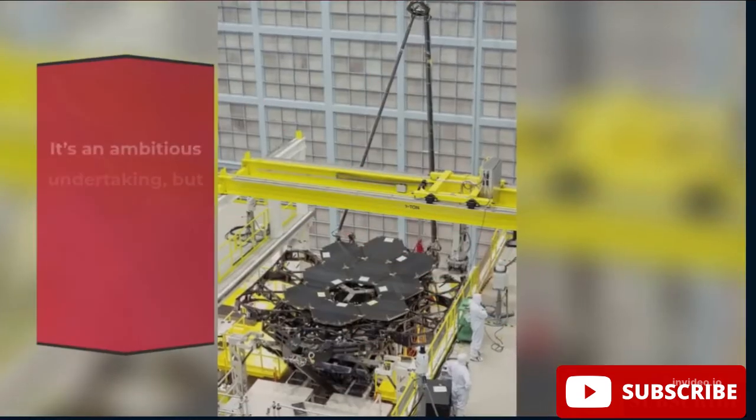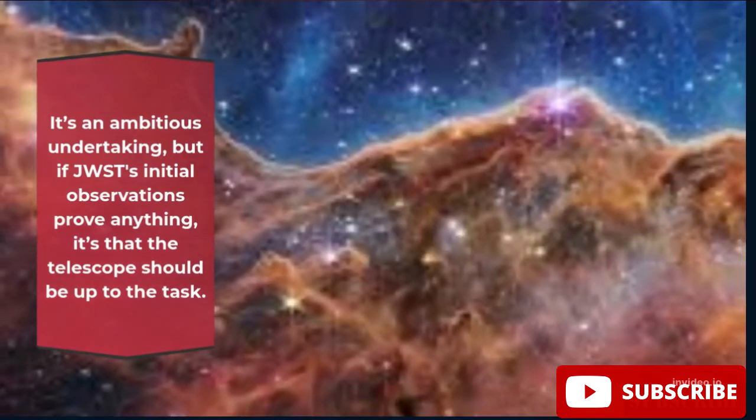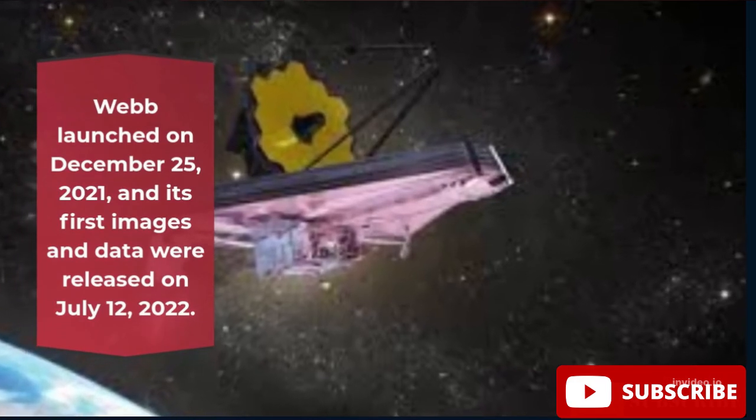It's an ambitious undertaking, but if JWST's initial observations prove anything, it's that the telescope should be up to the task. Webb launched on December 25, 2021, and its first images and data were released on July 12, 2022.